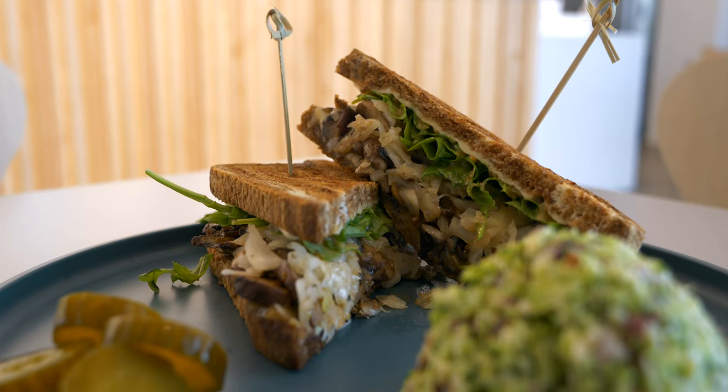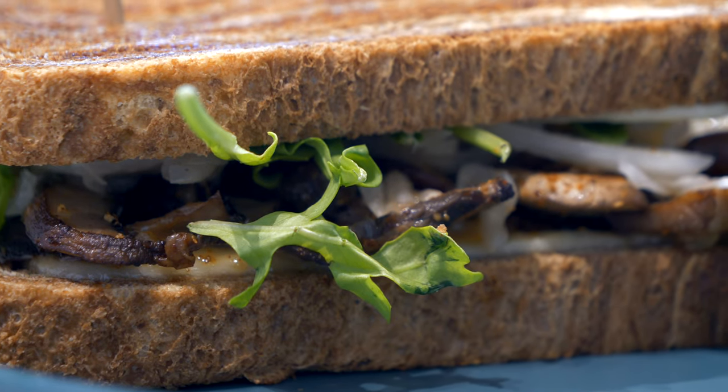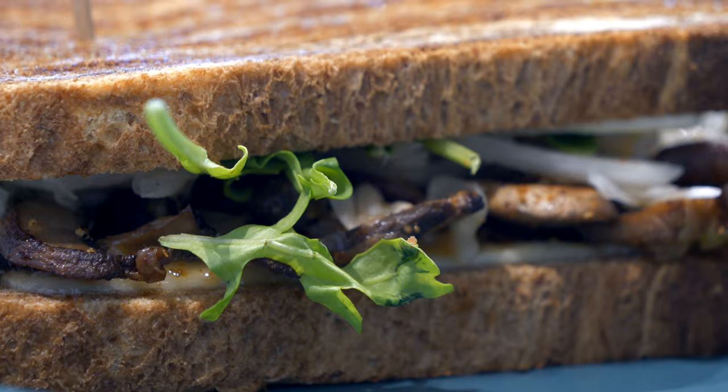We have a mushroom Reuben which can be made with vegan cheese. It is like a pastrami-rubbed roasted mushroom sandwich with some house Russian dressing on rye bread. It's delicious.